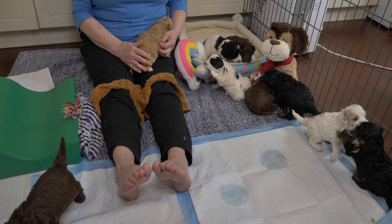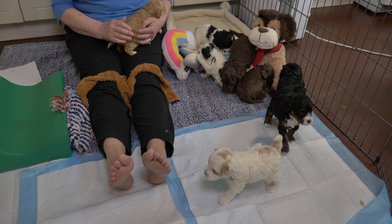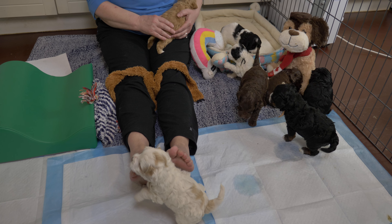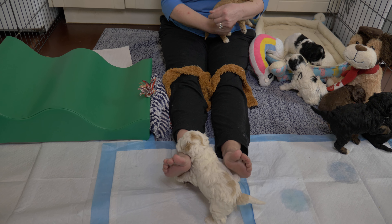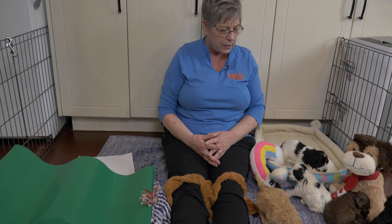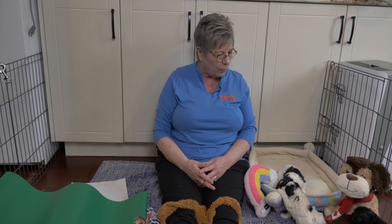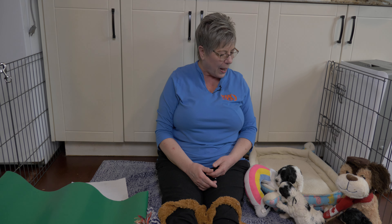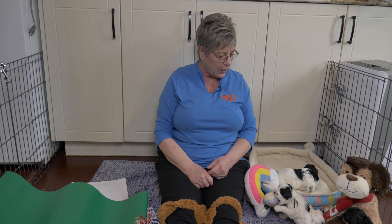Hi everybody, we have a video litter update for you for these four-week-old mini Australian Labradoodle puppies. I'm Claire from Van Isle Labradoodles, and today's video we are having you see all nine of the mini Labradoodle puppies from our Pinot Noir litter. In today's video we're going to let you enjoy watching the puppies play around here and explain what we have in here and why we have it.